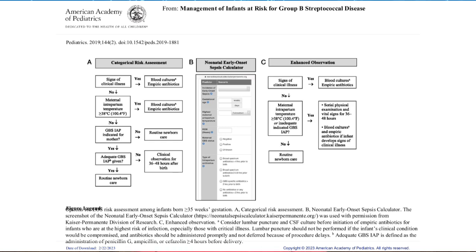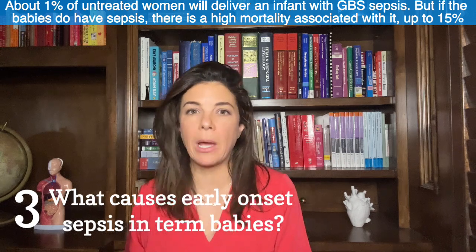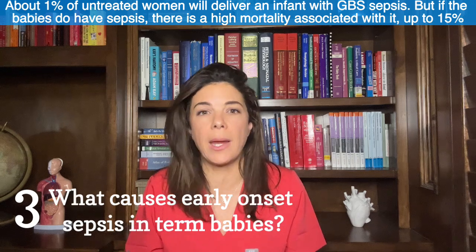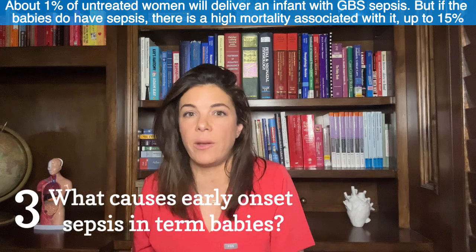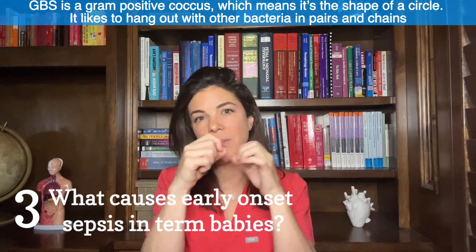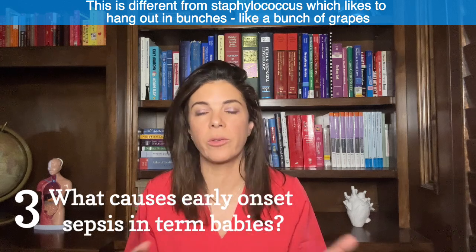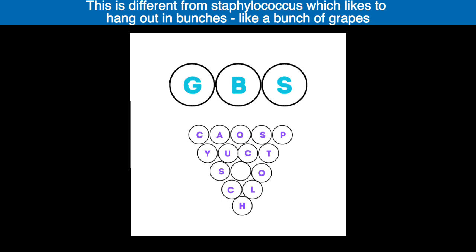If mothers are positive and inadequately treated, there's about a one percent chance of the baby becoming infected with Group B Strep — which doesn't sound high, but the mortality from Group B Strep sepsis is very high, up to about 15 percent. Group B Strep is a gram-positive coccus — a circular-shaped bacteria that likes to hang out in pairs and chains. This is different from Staphylococcus, like Staph aureus or Staph epi, which hangs out in bunches like grapes. Think of Group B Strep as letters lined up in a chain, versus Staphylococcus as letters all jumbled up like a bunch of grapes.